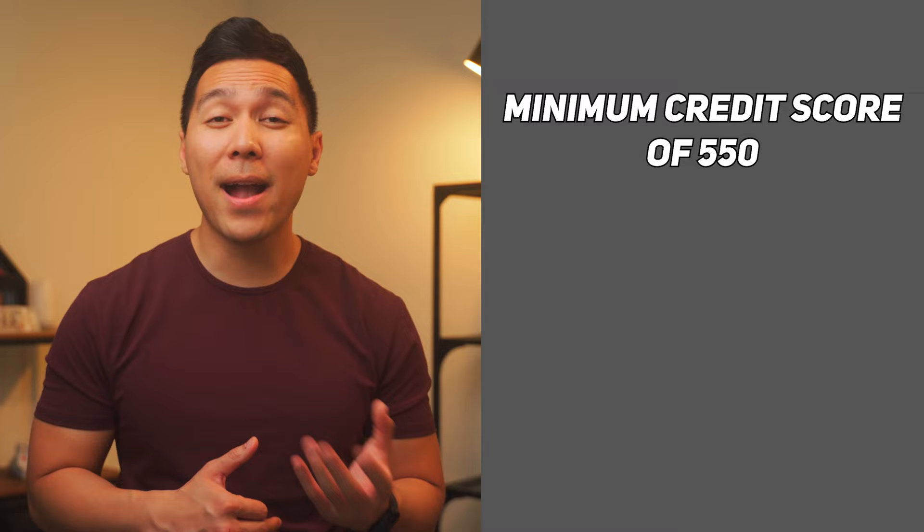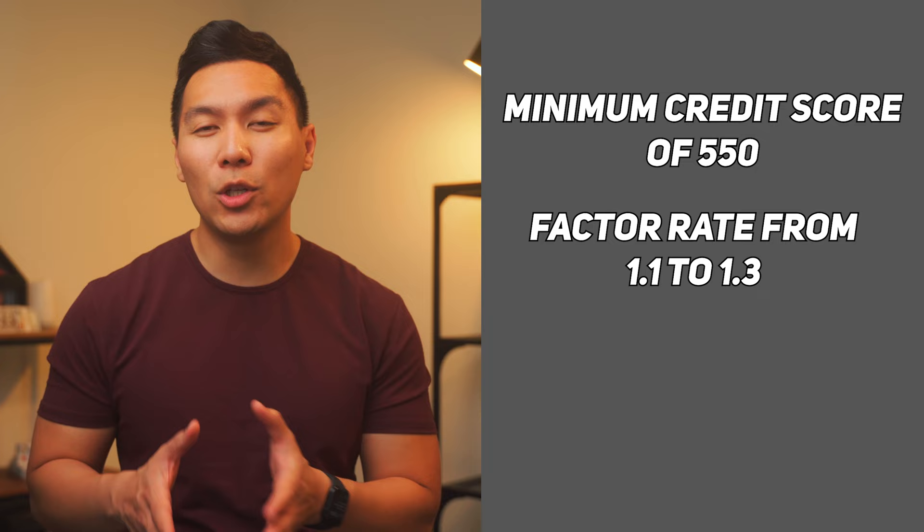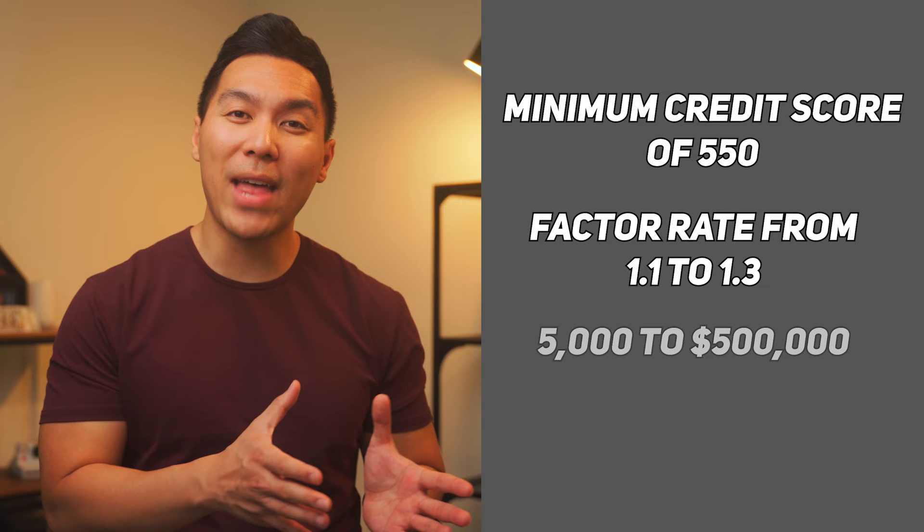This review would be incomplete without comparing Uplift to other companies that offer MCA programs. The first competitor is Rapid Finance, which offers more or less the same services to small business owners and entrepreneurs. However, you need a minimum credit score of 550 to benefit from its services. The factor rate is comparatively lower than Uplift Capital, ranging from 1.1 to 1.3 depending on your program. You can also get higher loan amounts, between $5,000 and $500,000, with terms between 3 to 18 months.